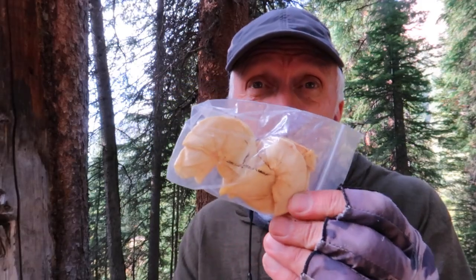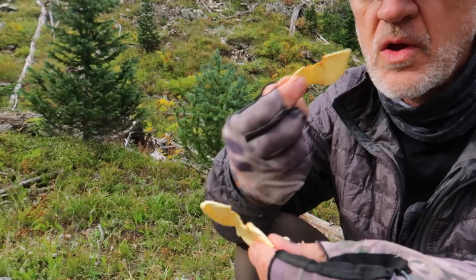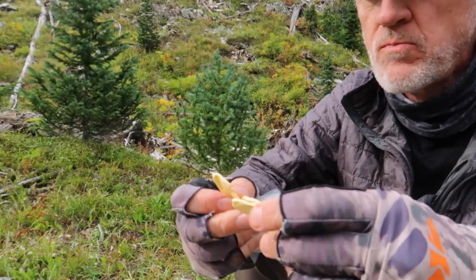I also have dried fruit. I like pears, apples, and bananas. I'll dry all those usually in the early spring just to get ready for the summer hiking season — I'll make a bunch and dry them in my dehydrator.